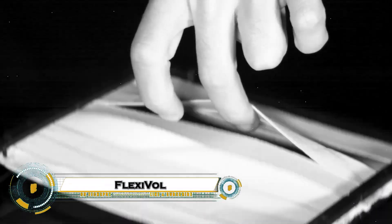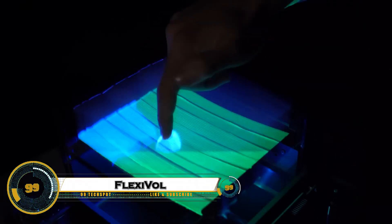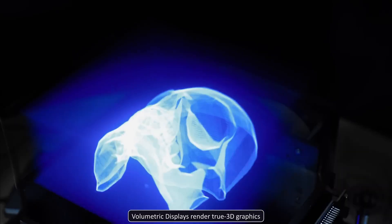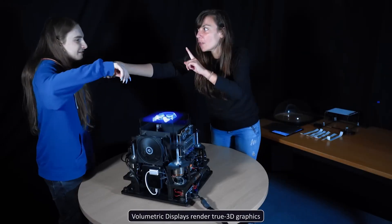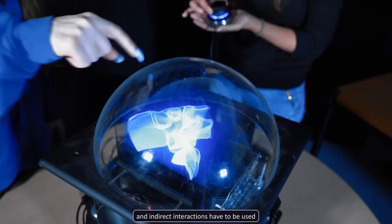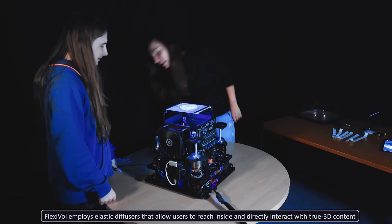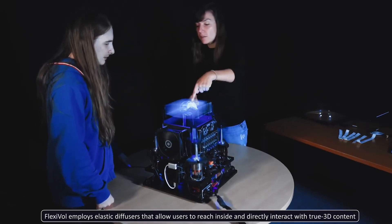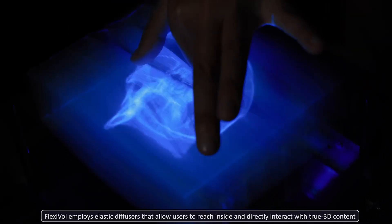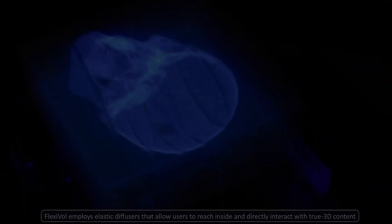Flexivol is the world's first interactive 3D holographic display that lets you physically reach into and manipulate virtual objects — no VR headset or gloves required. Developed by researchers in Spain, Flexivol uses flexible elastic diffuser strips combined with high-speed projectors and real-time correction algorithms to create stable, responsive holograms that you can touch, grab, pinch, and rotate in mid-air.